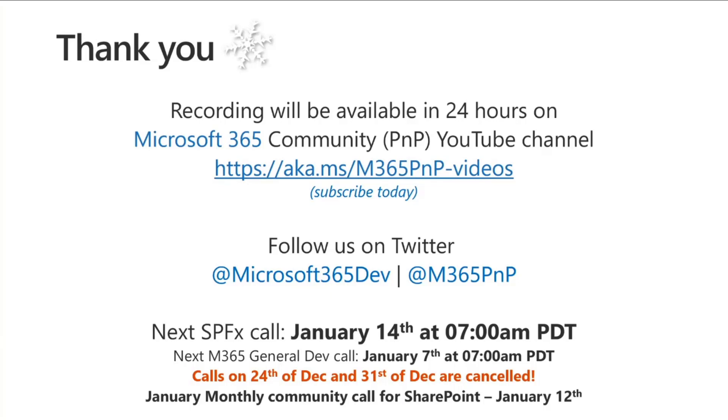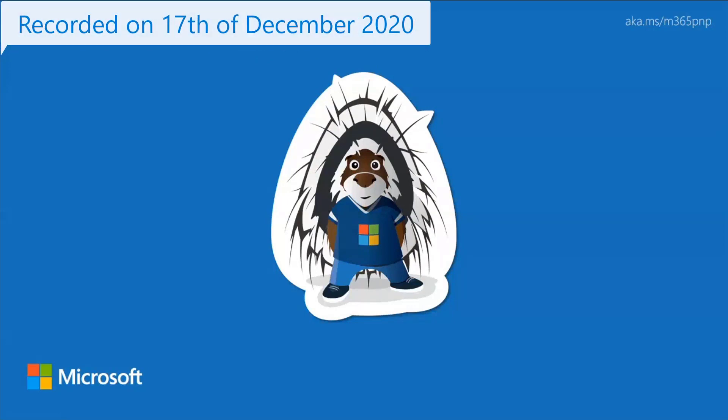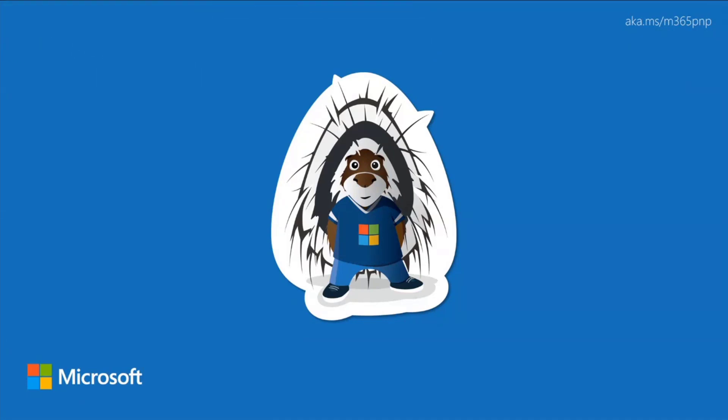The recording will be available in about 24 hours. Follow us on Twitter. Upcoming calls: next SPFx call is January 14th, next general dev call is January 7th, and the January monthly community call for SharePoint is January 12th. The next two Thursday calls are canceled. Here's a list of all other community calls continuing into the new year. Have a great holiday season, take some time off, recharge, and see everyone in 2021. Bye-bye.